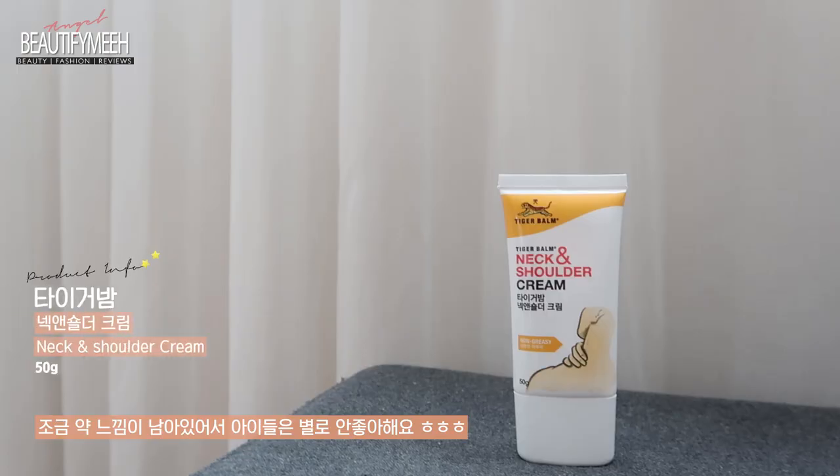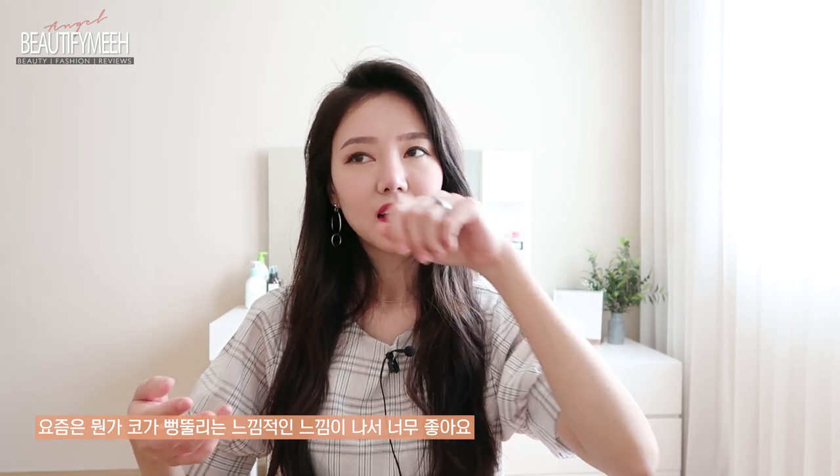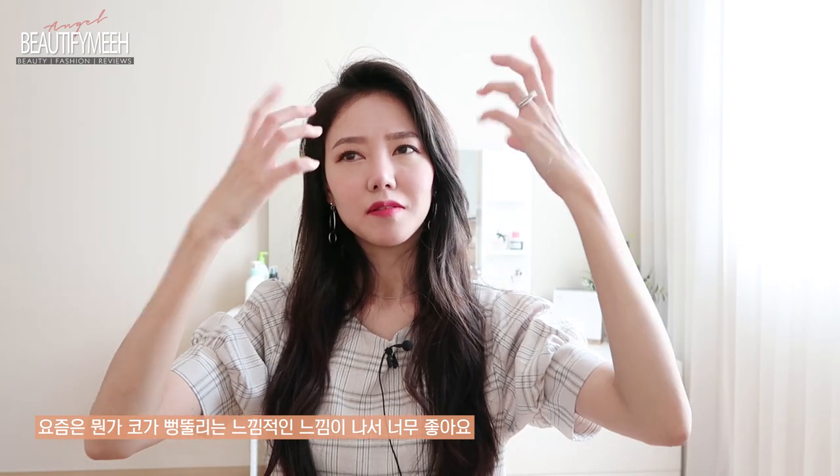Recently I've been back to filming regularly — my vlogs and my beauty channel — so I've also spent hours in front of the computer editing. I've been getting a lot of neck and shoulder pain, so I've been using this Tiger Balm neck and shoulder cream. It smells like medicine, so the kids don't really like the smell, but I love it. It has a nice cooling effect and my shoulders and neck feel so much better. I love this because it doesn't have that thick, sticky texture like bengue creams. It looks just like a sun cream. I used to not like the odor of Tiger Balm, but as I got older I really like it — it helps me breathe and opens up my air passageway.